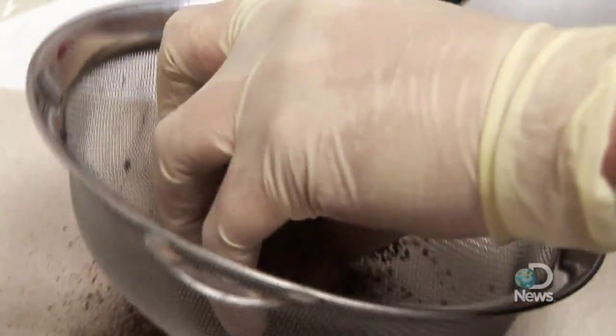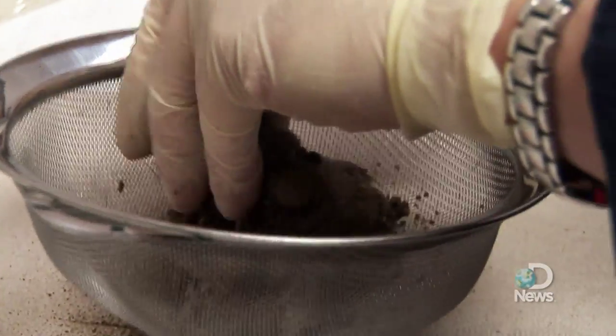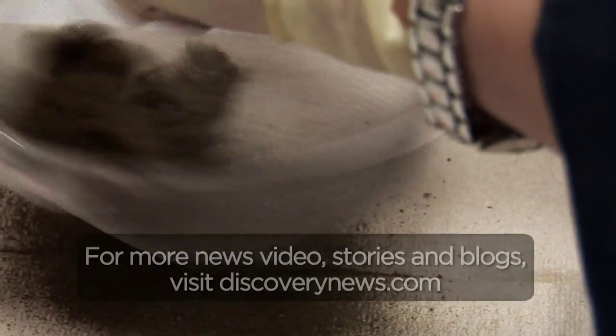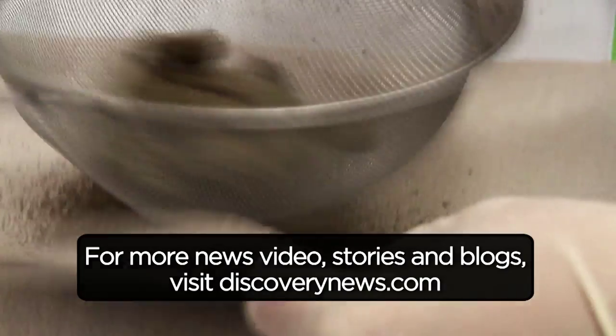That one might actually smell disgusting. I'm totally going to be ready for kids. You guys need to get Mike Rowe here. I know — we say that like three times a year. For Discovery News, I'm Jorge Ribas.